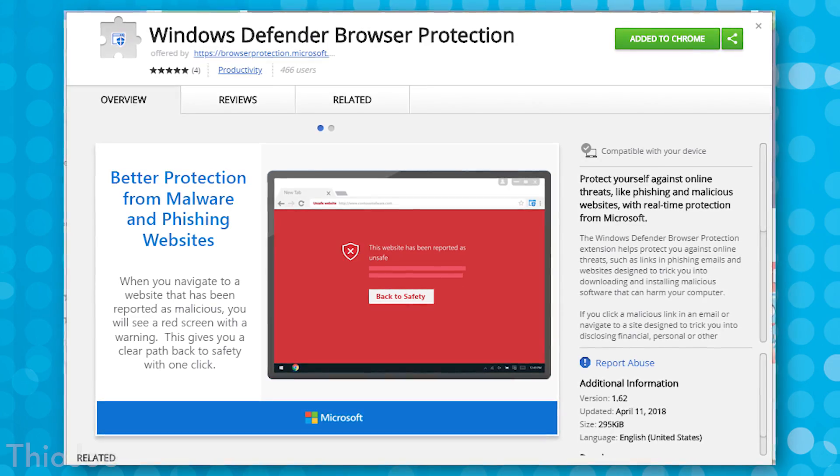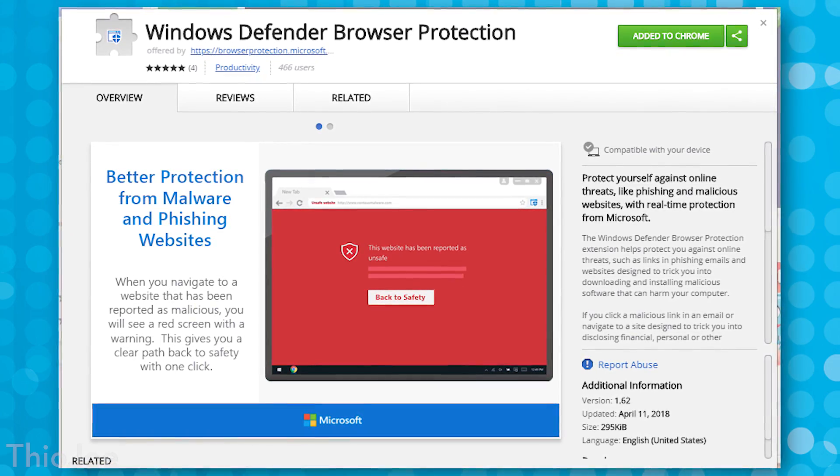I was surprised by how well Edge tested against other browsers in terms of protecting against malicious sites. The benefit of this extension is that you're going to be able to get that same protection without having to use Edge. I know it's kind of a meme — everyone likes to hate on Edge — but if you can get genuinely better protection for really no downside, you may as well pay attention. You can find this extension in the Chrome Web Store, and it's called Windows Defender Browser Protection.